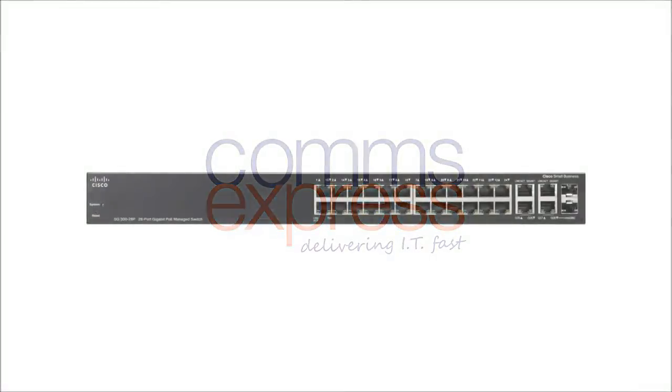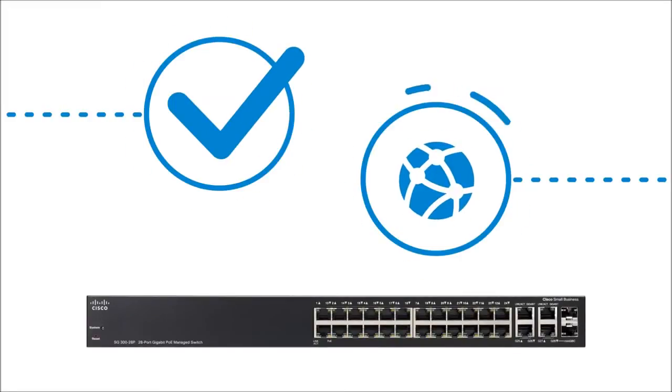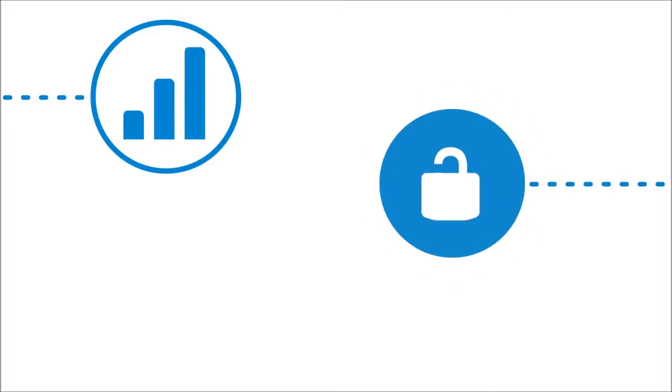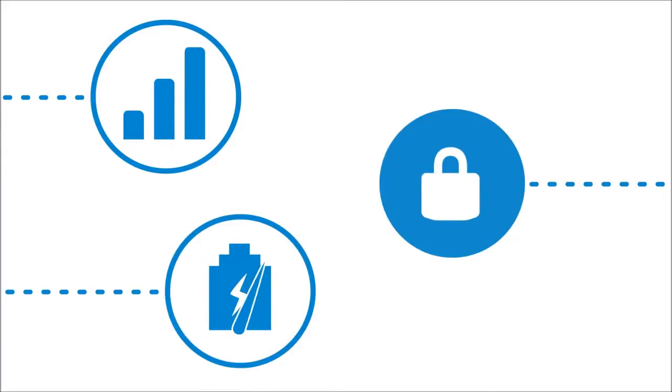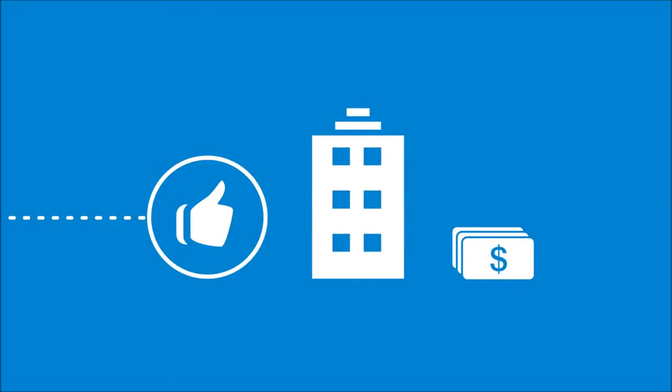Welcome to a portfolio of affordable managed switches that provides a reliable foundation for a business network. These switches deliver the features needed to improve the availability of critical business applications, protect your sensitive information, and optimize your network bandwidth to deliver information and applications more effectively. Easy to set up and use, the Cisco 300 series switches provide the ideal combination of affordability and capabilities for small businesses.